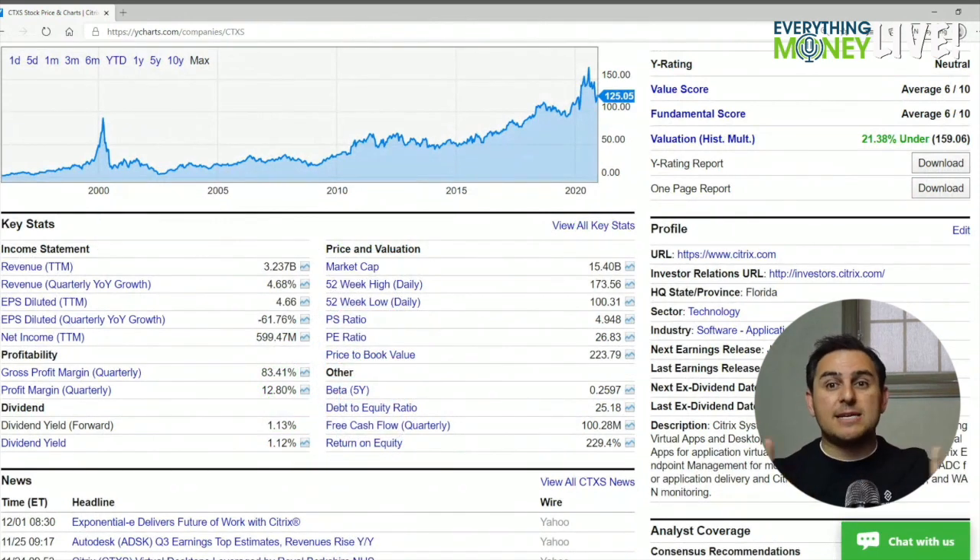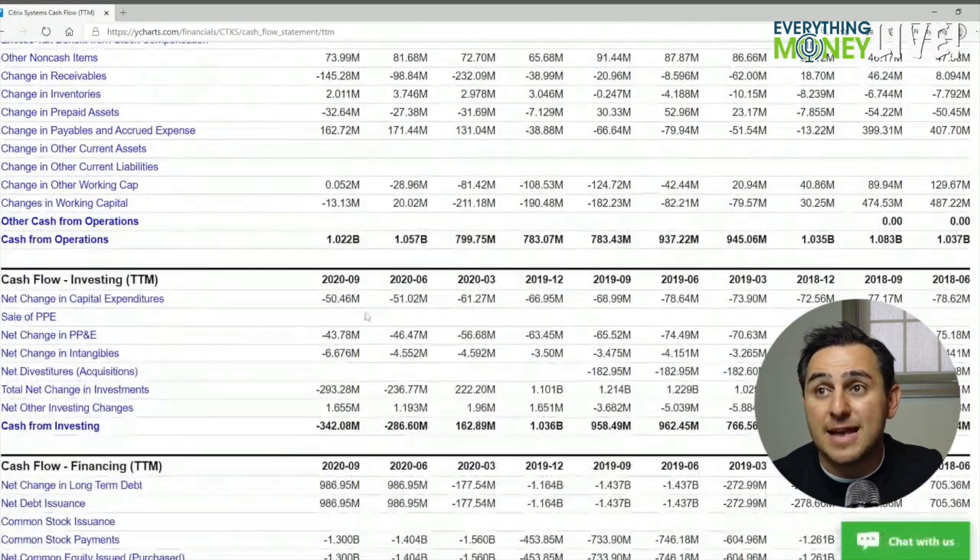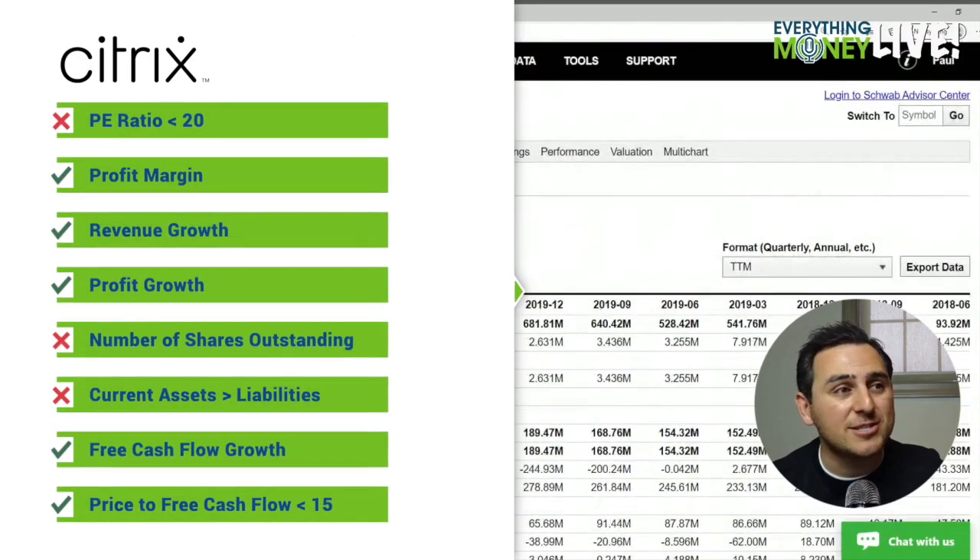It's actually a check mark from a free cash flow perspective — it's selling for under 20 times. One thing to note: they had a drop in free cash flow last year, but looking at the previous 12 months, it's actually up. In the last 12 months, their free cash flow is at a little under a billion dollars, so this might be a buy.